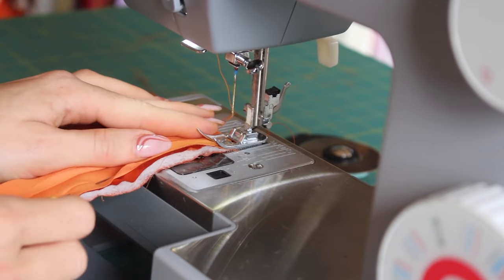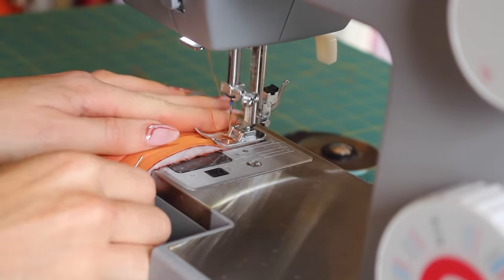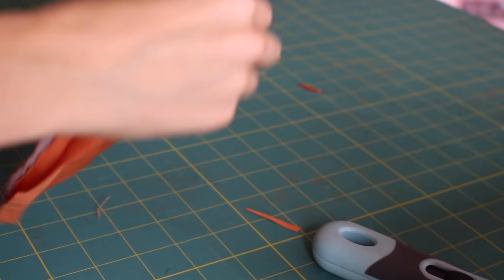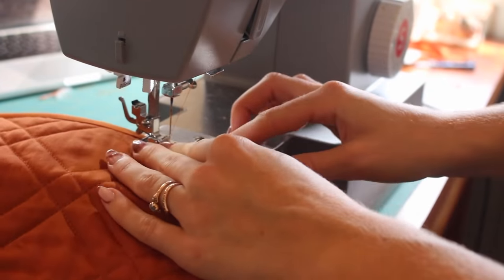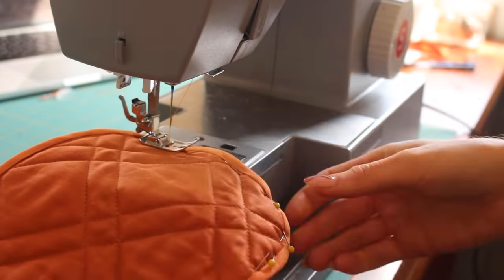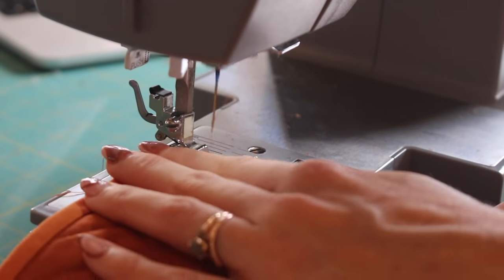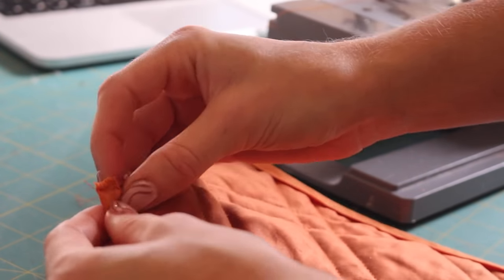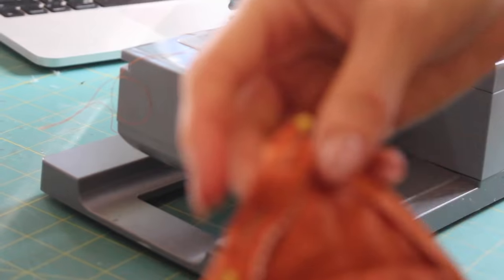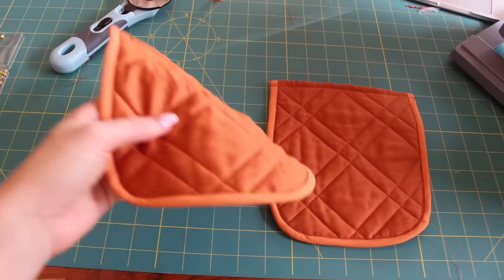I sewed a straight stitch right down the first groove of the bias tape, then folded it around the pocket, pinned it down nicely, and stitched the ditch on the front to make sure I was picking up the fabric from the back of the bias tape for a nice finished look. Once all the bias tape was on, I zigzag stitched the top edge of the pocket, folded it down once for a smooth finish, pinned it, and straight stitched the pocket top — and my pockets are ready to attach.